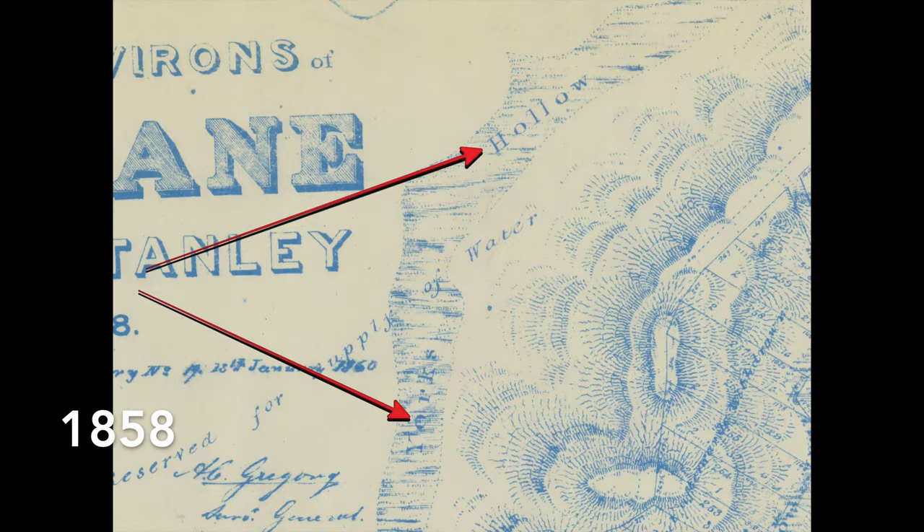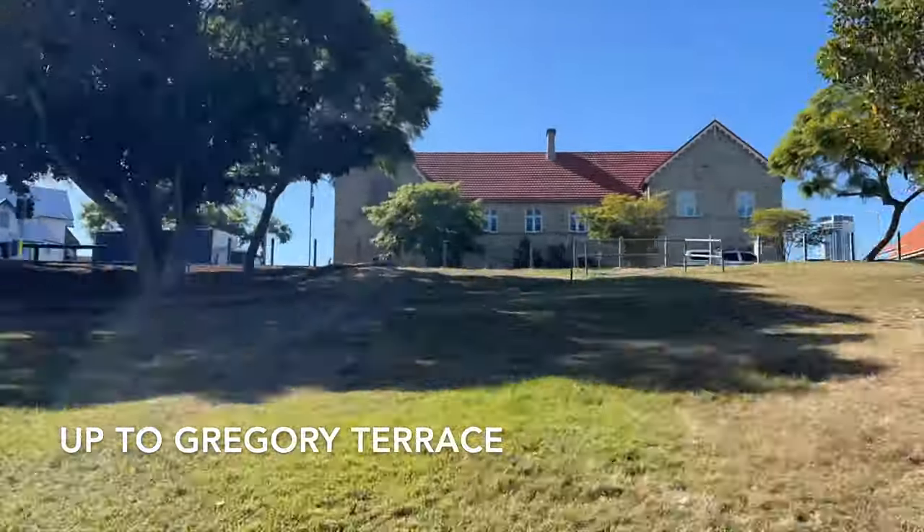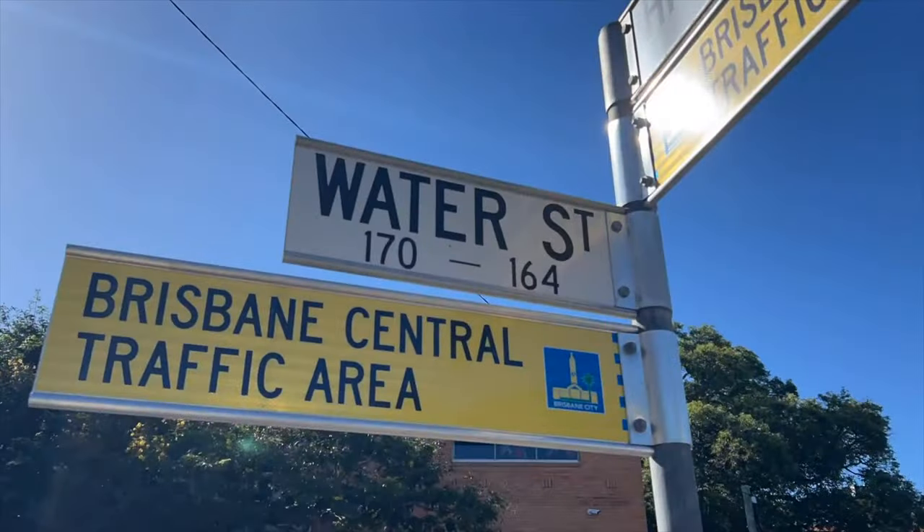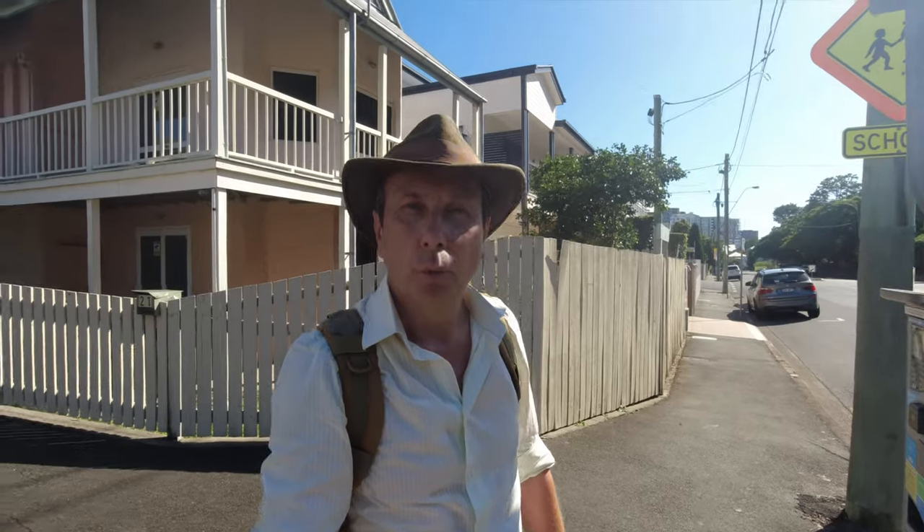This area was known very early on as York's Hollow. Down here on Water Street, this used to be called Spring Hollow. So it became known as the Duke of York's clan by the early European settlers here. According to best estimates, in the 1840s there were up to 400 indigenous people living here at York's Hollow.